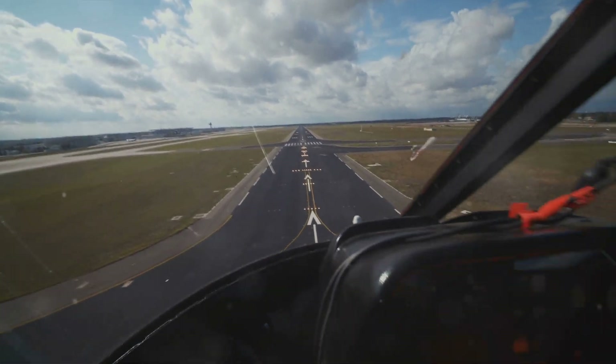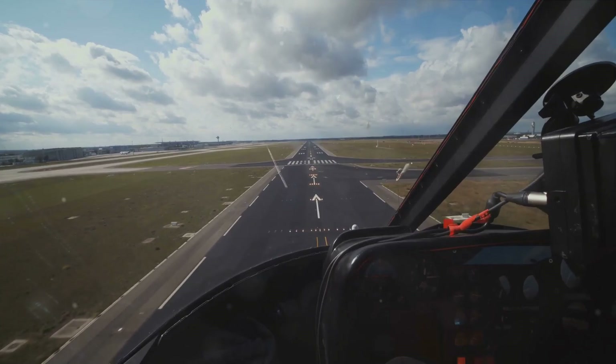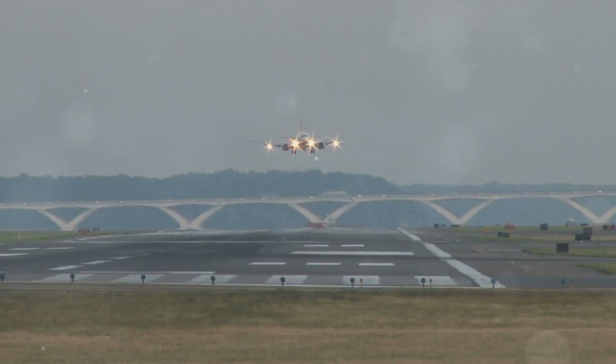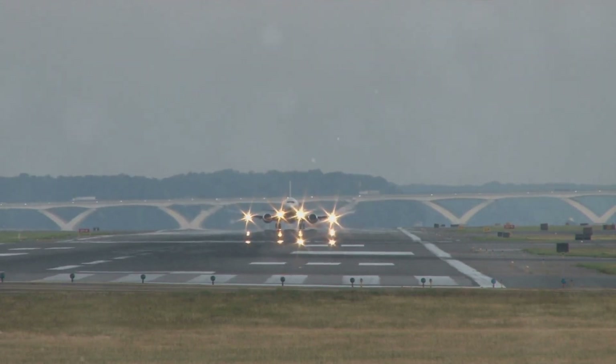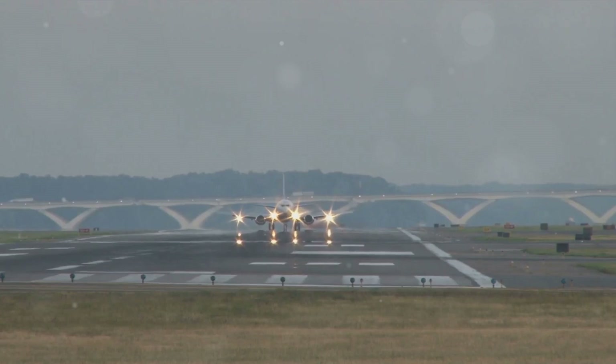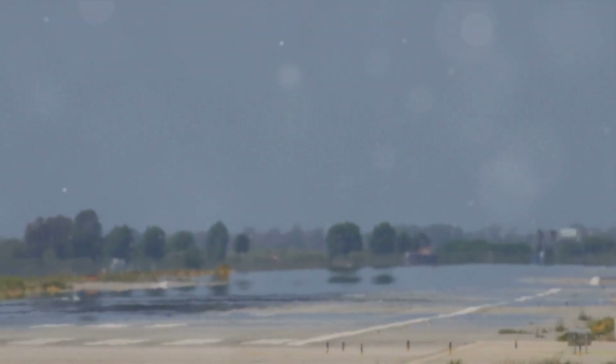Second, weather conditions: strong winds, turbulence, or thunderstorms can make landing more challenging. Third, mechanical issues: problems with the aircraft's landing gear, brakes, or other systems can contribute to a hard landing. Fourth, air traffic control errors: incorrect instructions or clearances can lead to rushed or unstable approaches.